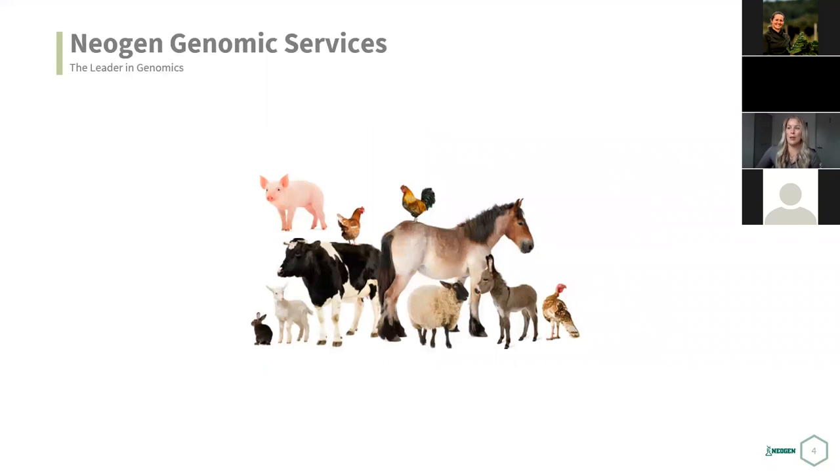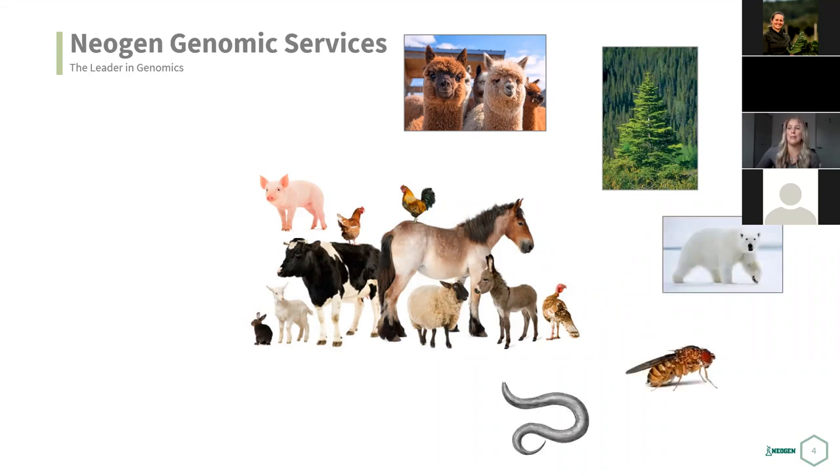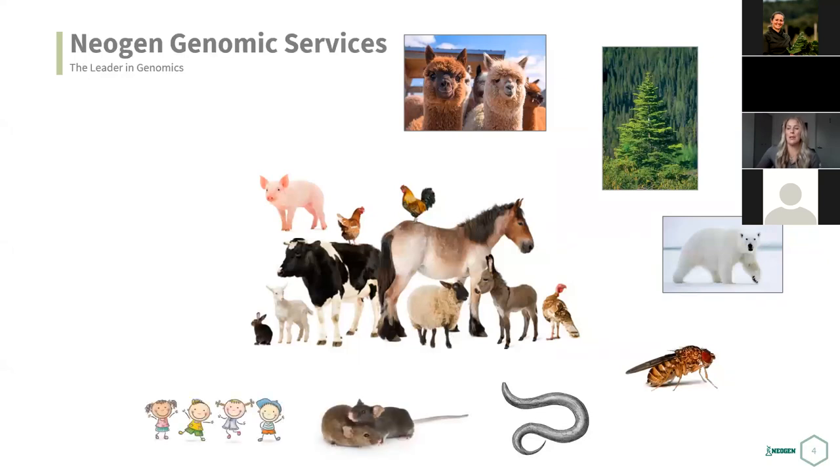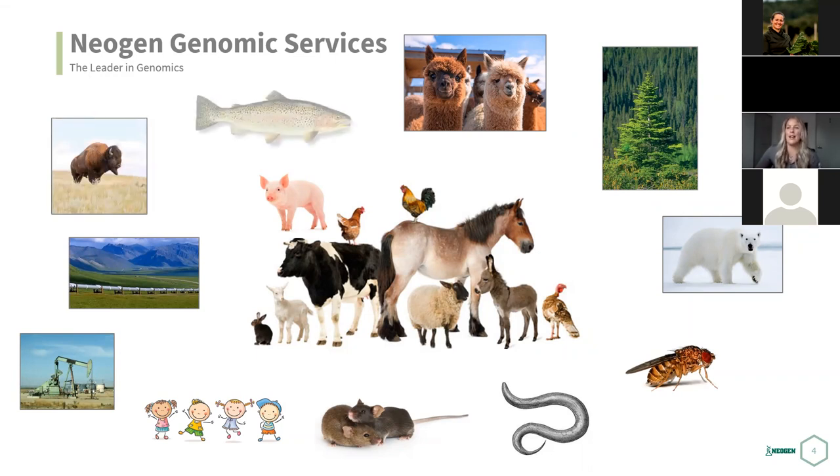As far as genomic services, what we test is basically anything with DNA. We do some alpaca, spruce tree DNA, microscopic organisms, mice testing for human research, environmental studies testing, and we've just launched some bison products to help measure cattle integration and speciation. We're also getting into aquaculture. We're always expanding, really trying to utilize new technology to help make food and biological production more effective.